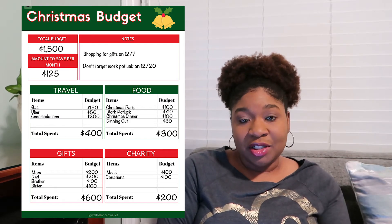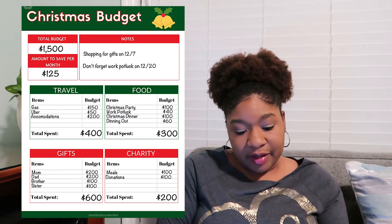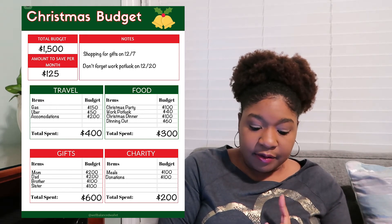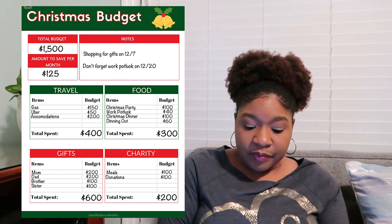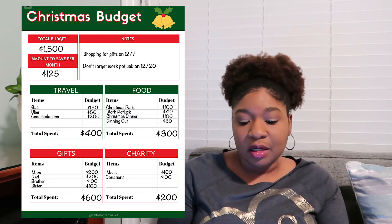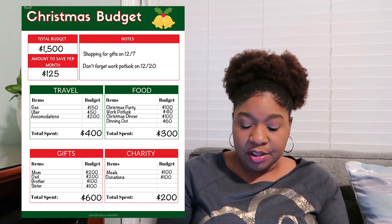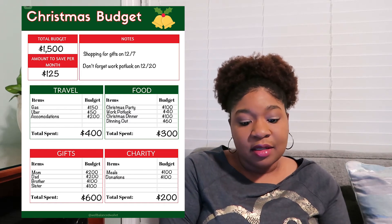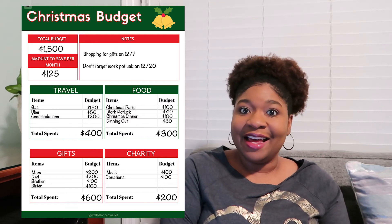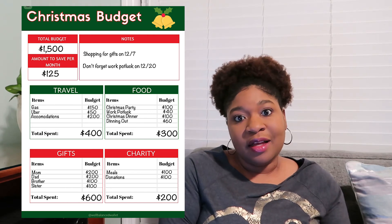So that is $700 that they've already spent out of their total budget. Next we have gifts for their mom, dad, brother, and sister for a total of $600. And last they have charity, because they want to do a bit of giving during the holiday season — they're going to do meals and donations for a total of $200. Once you add that all up, that's a total of $1,500, and that is exactly where they're going to spend all of their Christmas money during the holiday season.